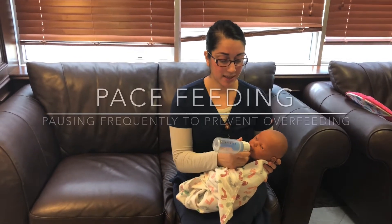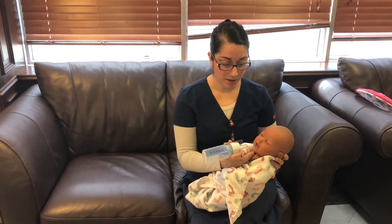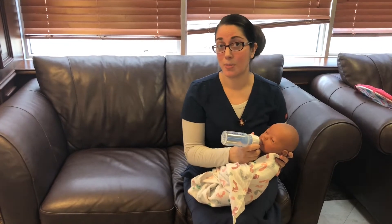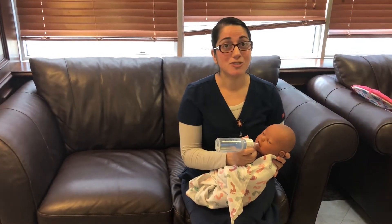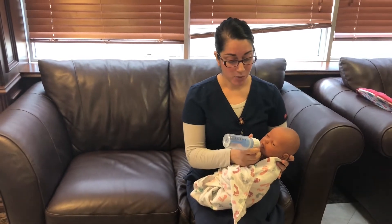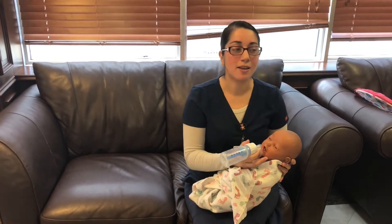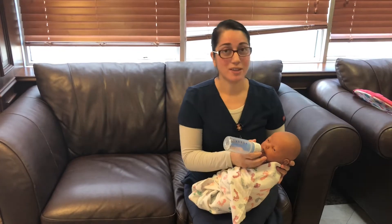If you are breastfeeding, there's something called pace feeding. Pace feeding is where you feed a little bit, stop, give the baby a breather, then feed a little bit more. This helps prevent the baby from becoming discouraged at the breast — because drinking from a bottle is a lot easier, and then they find the breast much harder. So you feed a little, let them rest and pause, so they don't get too used to the bottle.